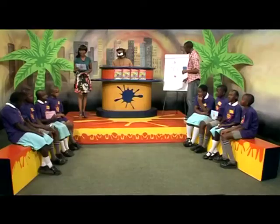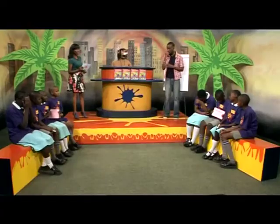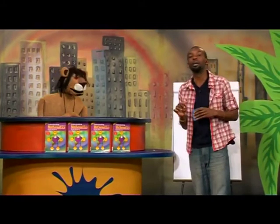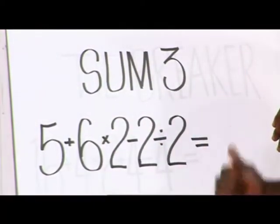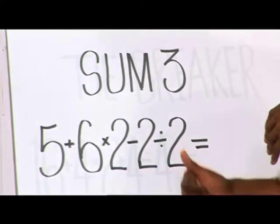Let's move on to the third sum. Team A, please show us your answer for the third sum. Team A has a 10. Team B, let's see what you have — Team B has a 20. Now let's see how both our teams did and who is taking these books, or if we're going into a tiebreaker. 5 plus 6 is 11, multiplied by 2 is 22, minus 2 is 20, divided by 2 — the answer is 10.